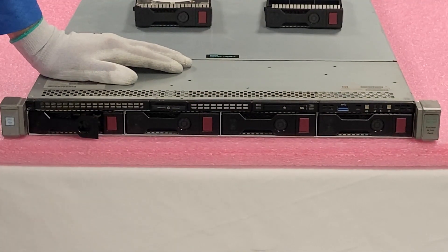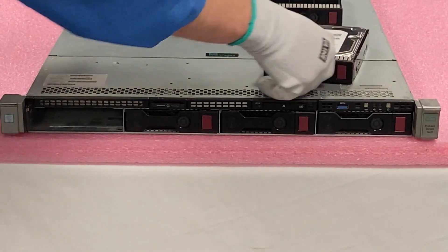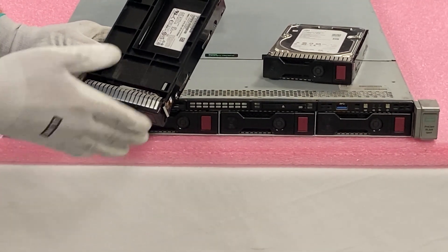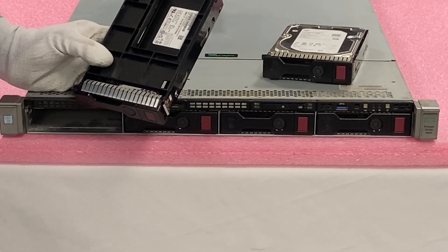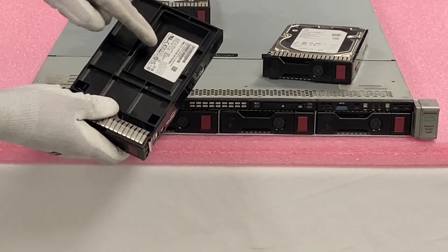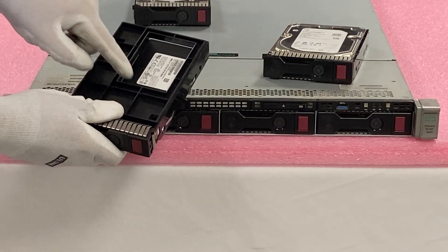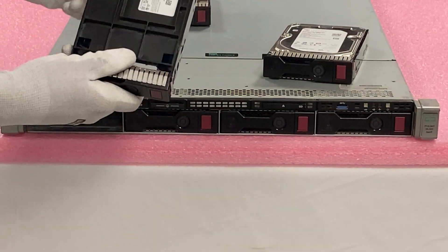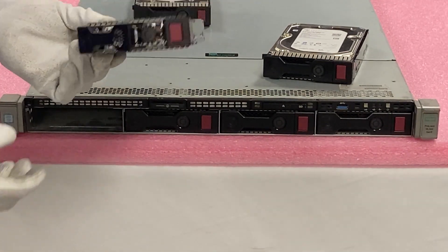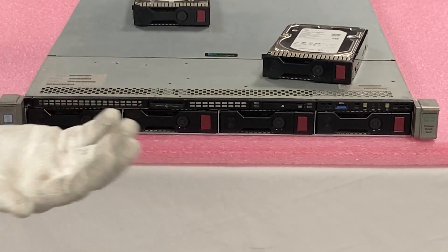It's the same deal for the large form factor 3.5 inch. Push your red button and take the old hard drive out. One thing to note: if you're getting a solid-state drive for your 3.5 inch large form factor chassis, you're going to get a 2.5 inch SSD, but you want it in a 3.5 inch tray. This is the official HP adapter or converter that lets you install your 2.5 inch drive into the converter and still use your 3.5 inch tray — it's still a hot swap, and you can pop it in and out just like a normal hard drive.